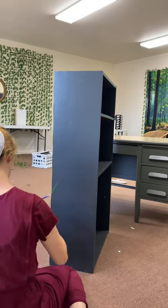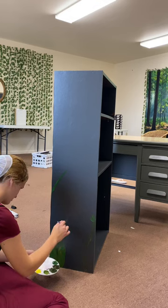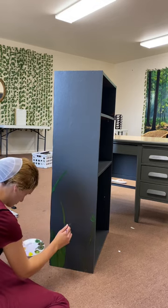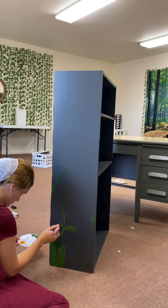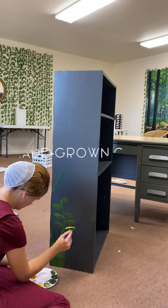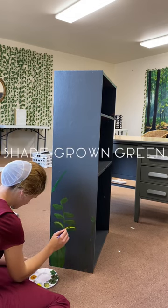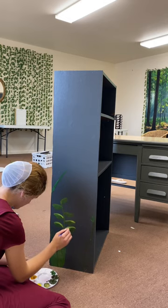Hey there, I am a school teacher and I recently got permission to paint some stuff in my classroom. This was a bookcase that was in my room as well as the desk as you can see behind it. I had painted the desk — I forget what color it was, I can tag it in the video — but painted that green, left the top brown, and now I'm working on the bookcase.